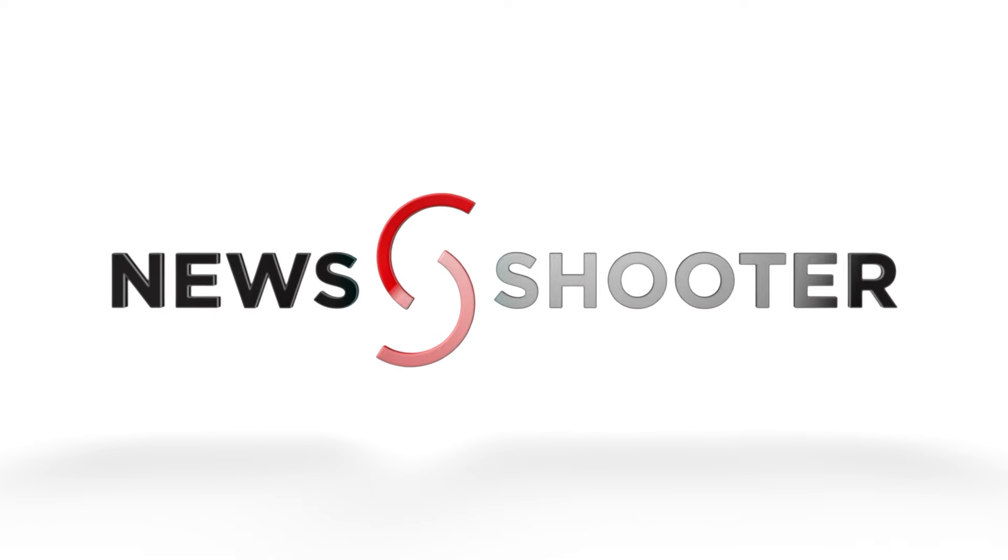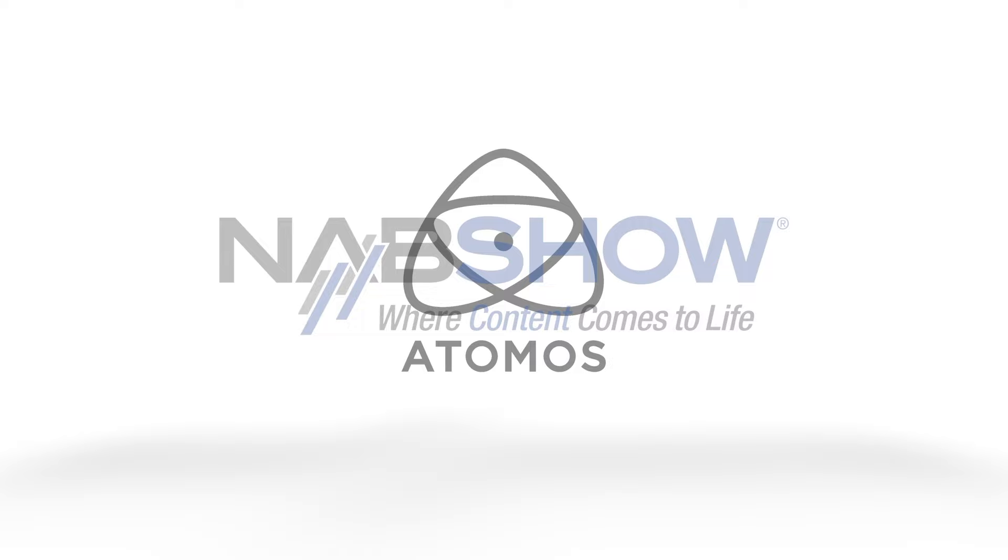NewShooter's coverage of NAB 2024 is sponsored by Atomos, B&H Photo Video, and Atlas Lens Co.